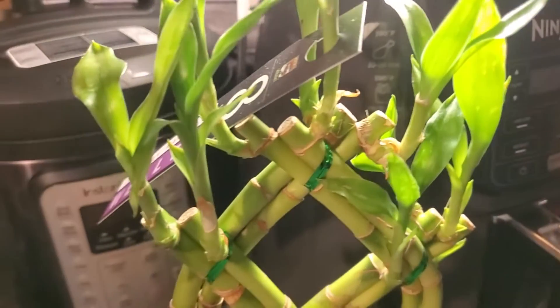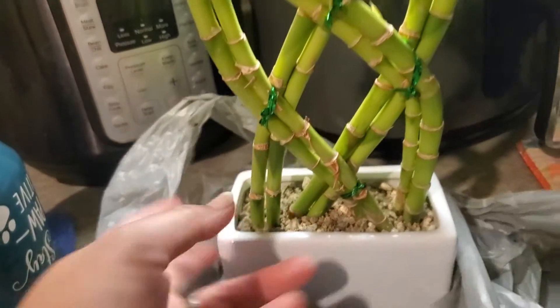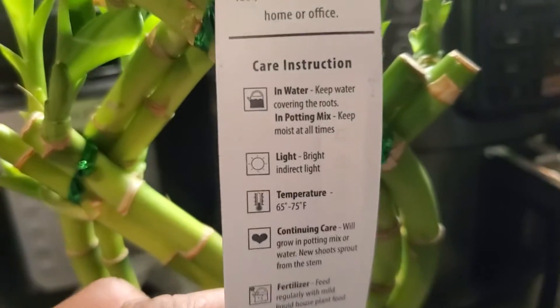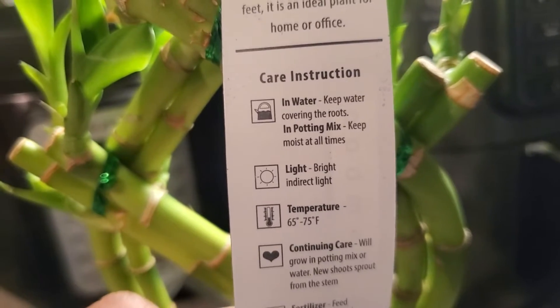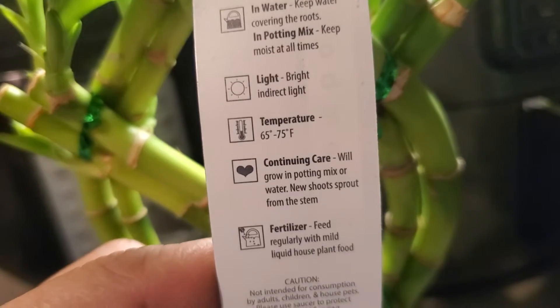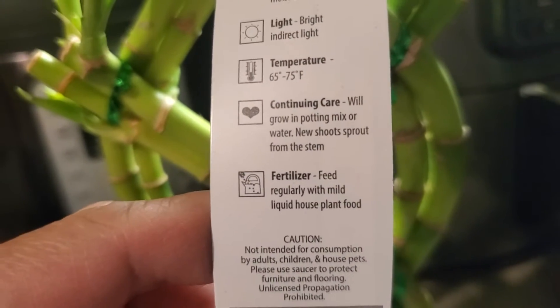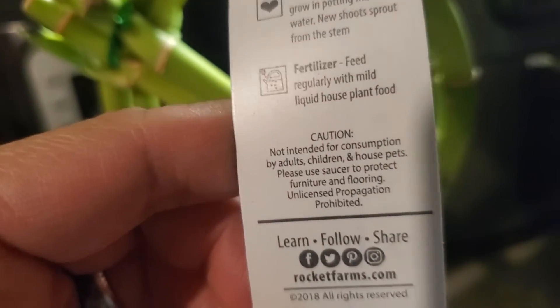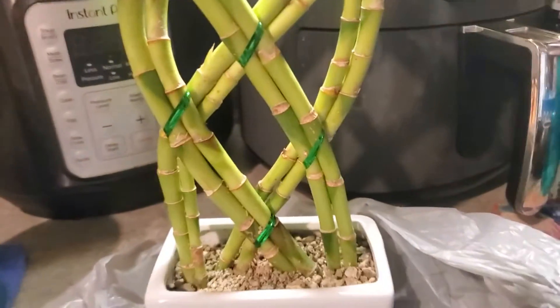I just really like this kind of plant — it's cat safe, which is great for inside my house. The care instruction says: keep water covering the roots in potting mix, keep moist at all times, bright and indirect light, temperature 65 to 75 degrees. It will grow in potting mix or water, and new shoots sprout from the stem. Happy to have my bamboo plant!